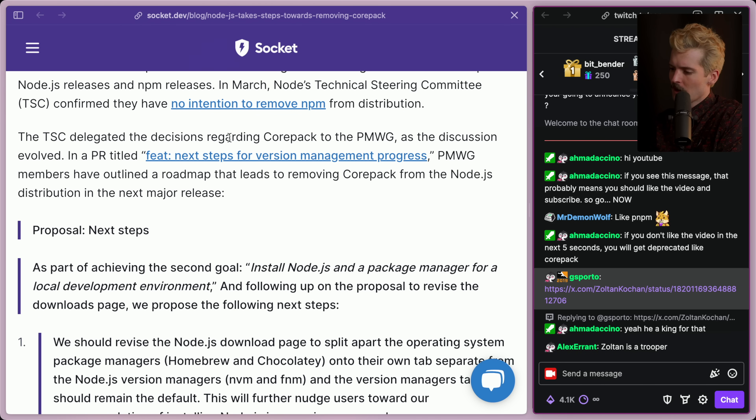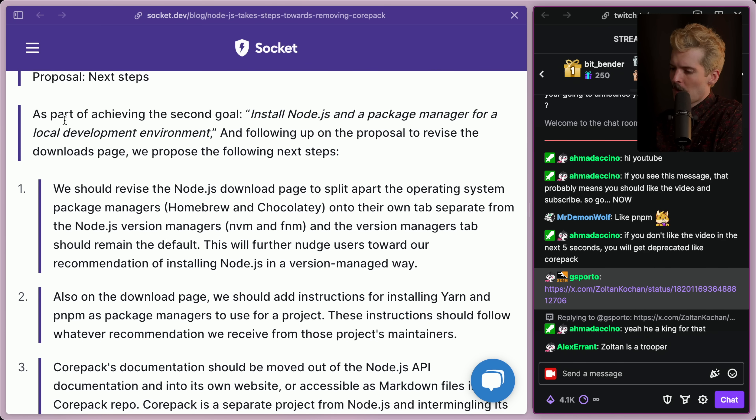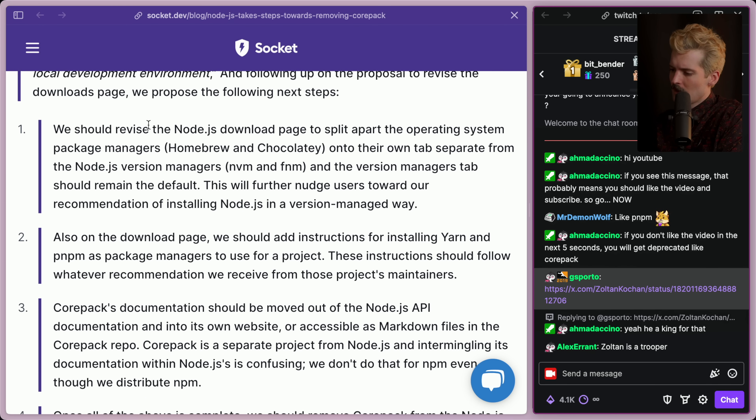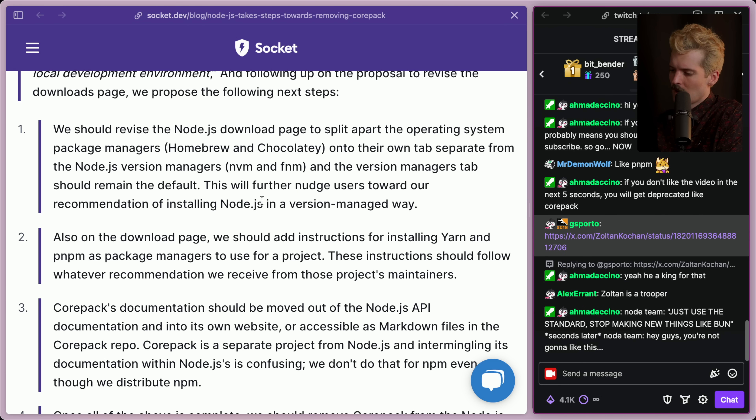The TSC delegated the decision regarding Corepack to the package maintainer's working group. In a PR titled 'Feature: Next Steps for Version Management Progress,' the working group outlined a roadmap that leads to removing Corepack from the Node distribution in the next major release. Part of achieving the goal of installing Node and a package manager for a local development environment, they propose revising the Node download page to split apart OS package managers like Homebrew and Chocolatey onto their own tab, separate from Node version managers like NVM and FNM, with the version managers tab remaining the default — further nudging users towards installing Node in a version-managed way.